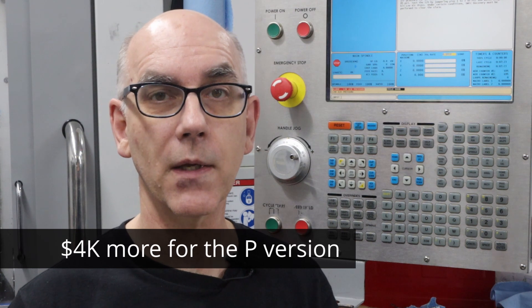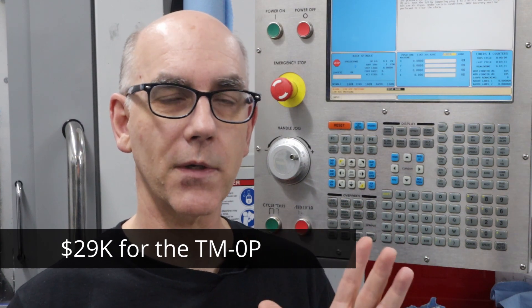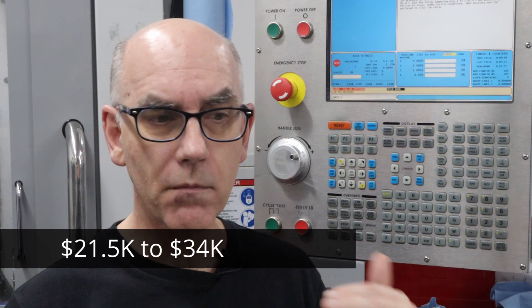Let's talk about a new option available from Haas. They just released a new version of the Toolroom Mill, the TM0, in two versions: the TM0 and the TM0P. The P version has a 10-pocket tool changer and isn't that much more expensive. The non-P version starts at about $25,000, and with the P version you're looking at more, but you can probably get a machine for about $30,000. If you look at a high-end Tormach 1100 MX, the price is up there too — so a TM0P is comparable. It's definitely worth looking at because it's going to be a workhorse that just works.